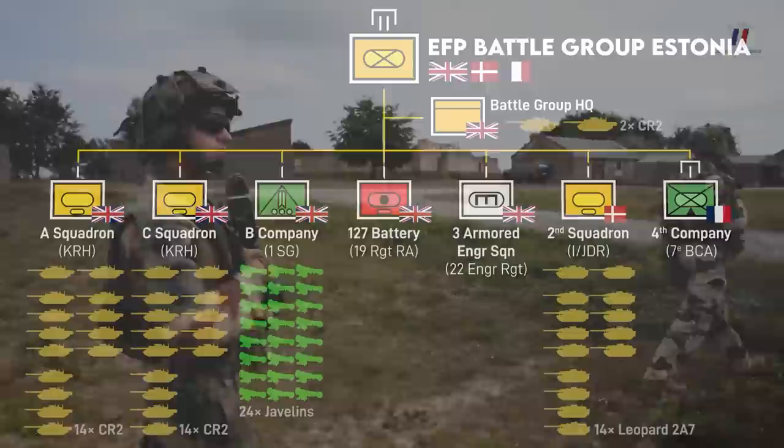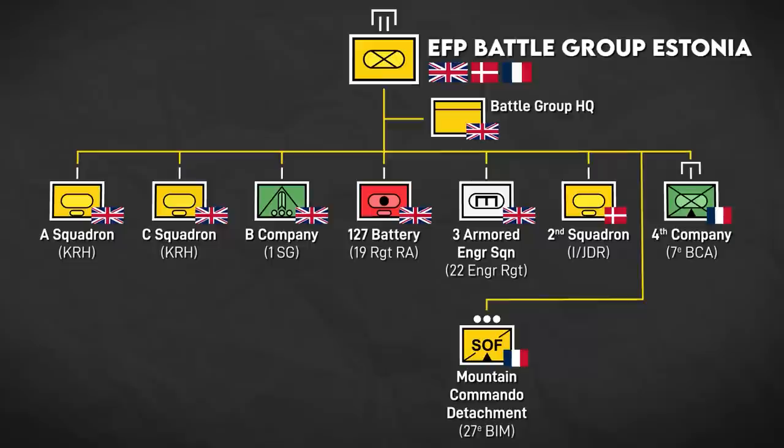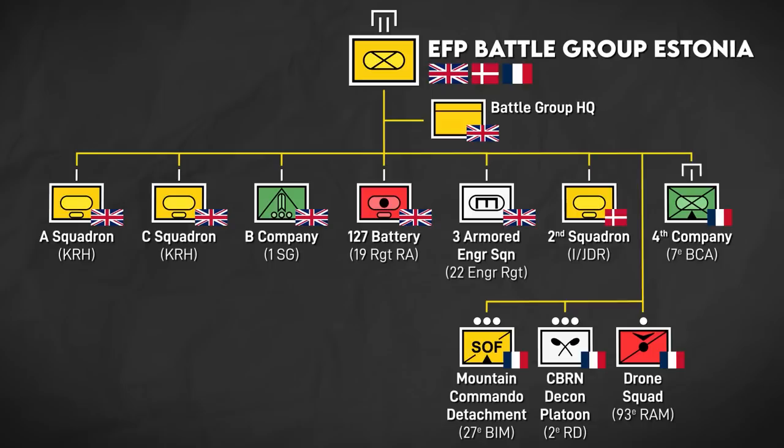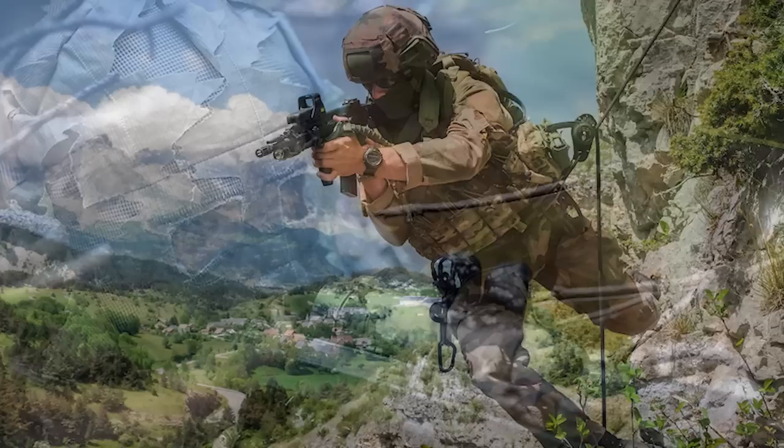For the winter camp exercise, the French contingent was augmented by a detachment of Mountain Commandos from the 27th Brigade, a CBRN decontamination platoon from the 2nd Dragoon Regiment, and a squad of small drone operators from the 93rd Artillery Regiment. The Mountain Commandos specifically give commanders a deep reconnaissance capability, with a specialization in infiltration and operations behind enemy lines in winter conditions.